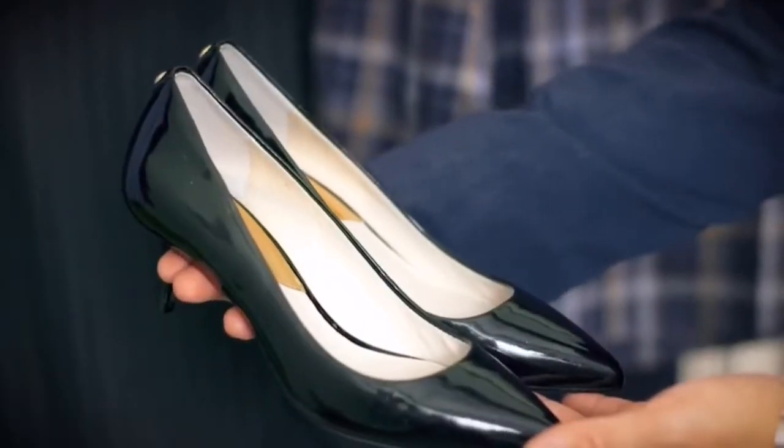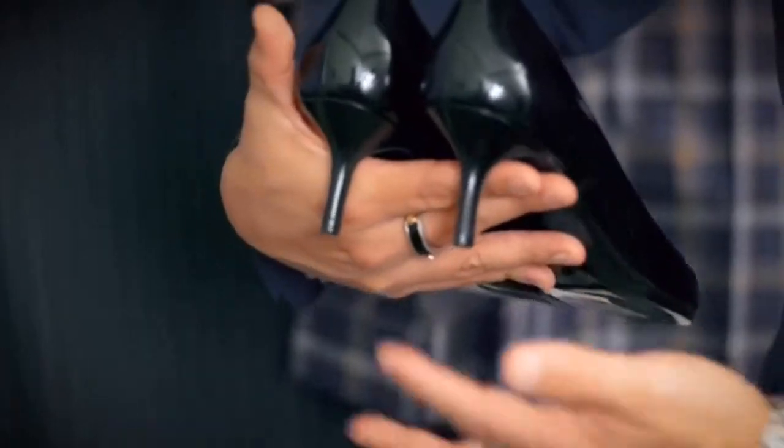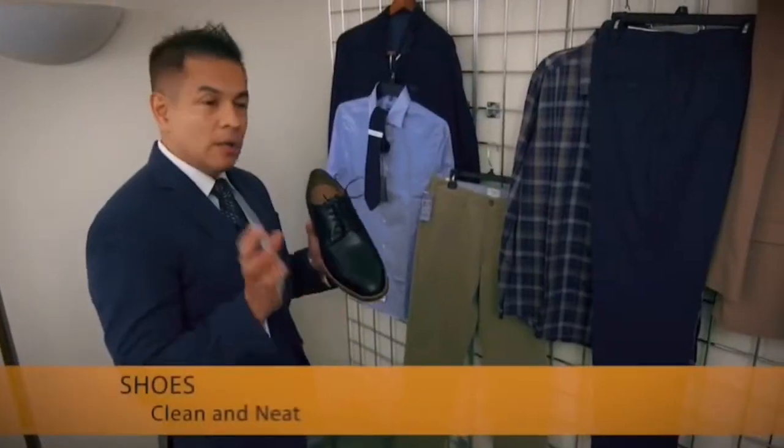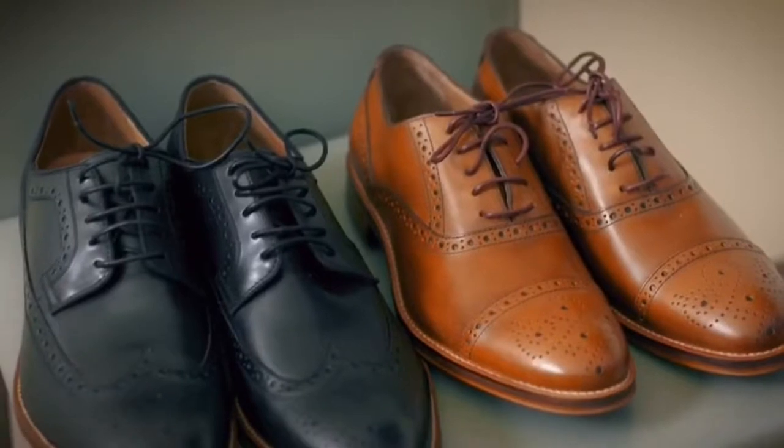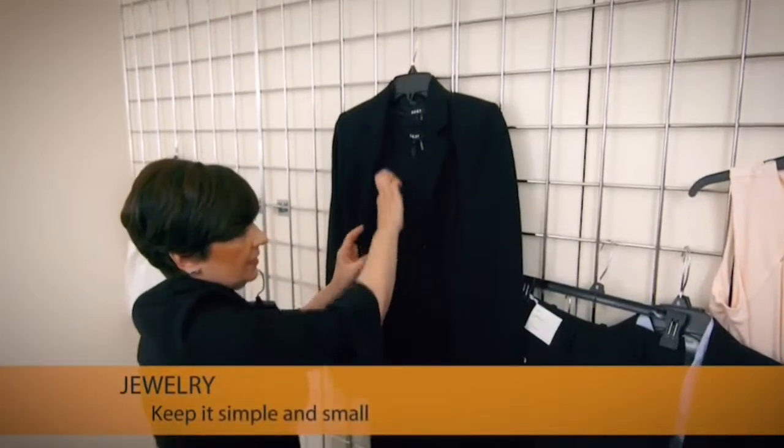The shoe should be very simple — the toe should not be open, and the heel should be no higher than two inches. Keep the shoes clean to make that first impression. When it comes to jewelry, you should also be very simple.